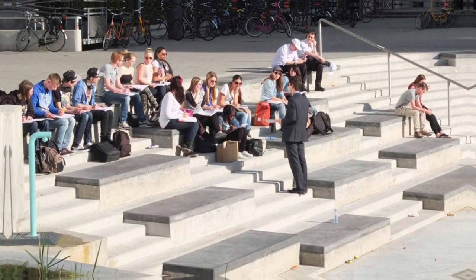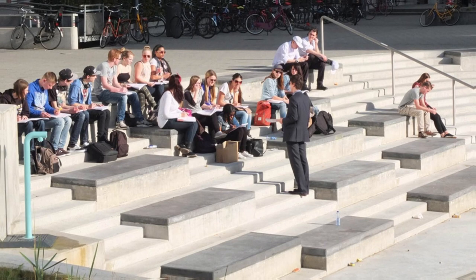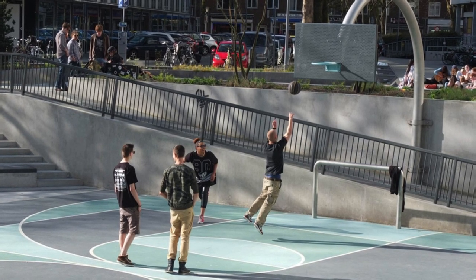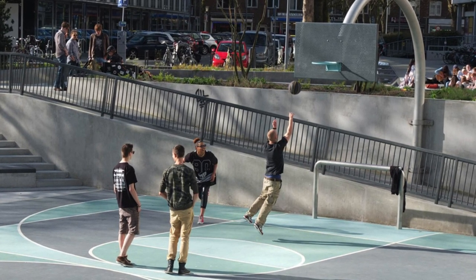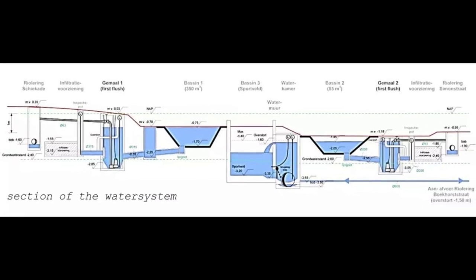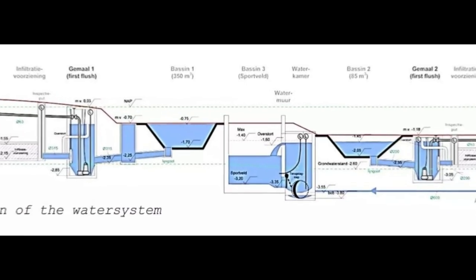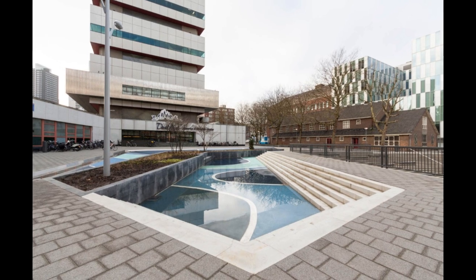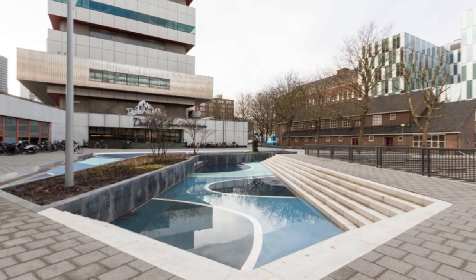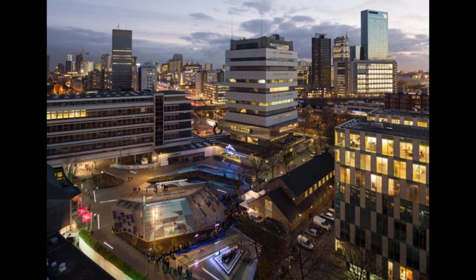The importance of community engagement in the design and planning of urban infrastructure projects is increasingly recognized as a key factor in promoting sustainable urban development. When communities are involved in the decision-making process, they are more likely to support and use the infrastructure, which helps to promote its long-term success and sustainability. The success of Rotterdam's Water Square has also helped promote a shift towards more integrated and sustainable approaches to urban water management, exploring green infrastructure such as rain gardens, green roofs and permeable pavements to manage stormwater.